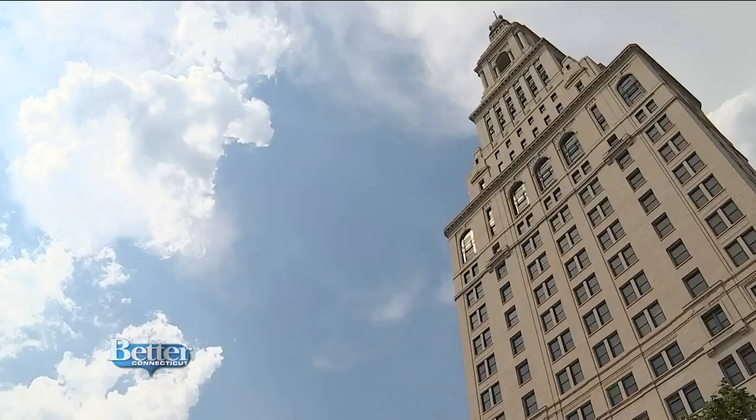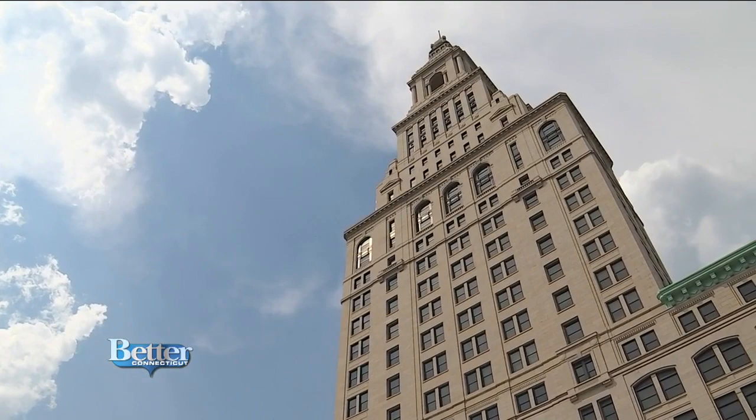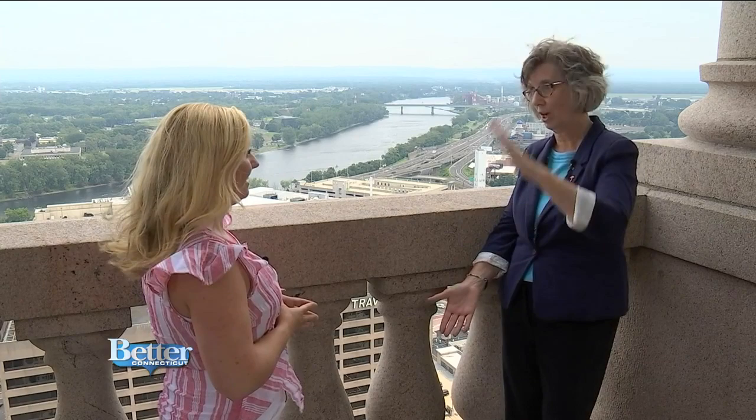Travelers bought the land in 1904, the same year ice cream was invented. The tower was built in sections and is now the height of three and a half Statue of Liberties stacked on top of one another — 527 feet tall from the sidewalk to the tippy top.